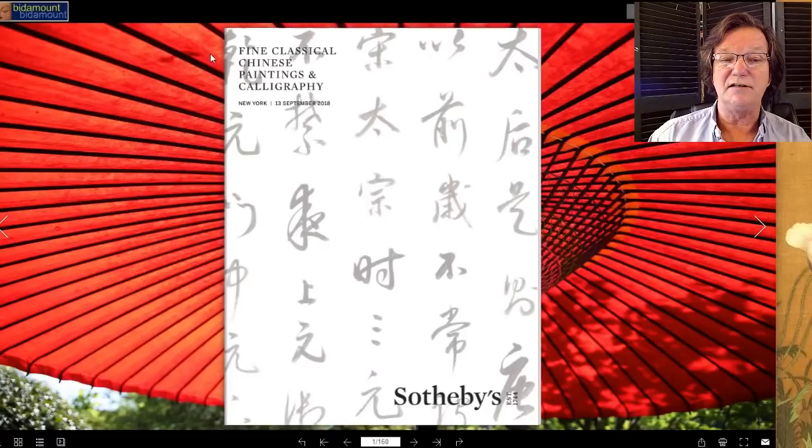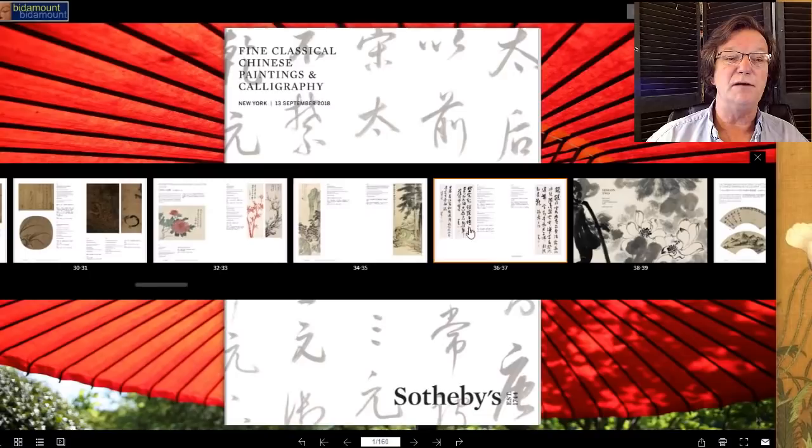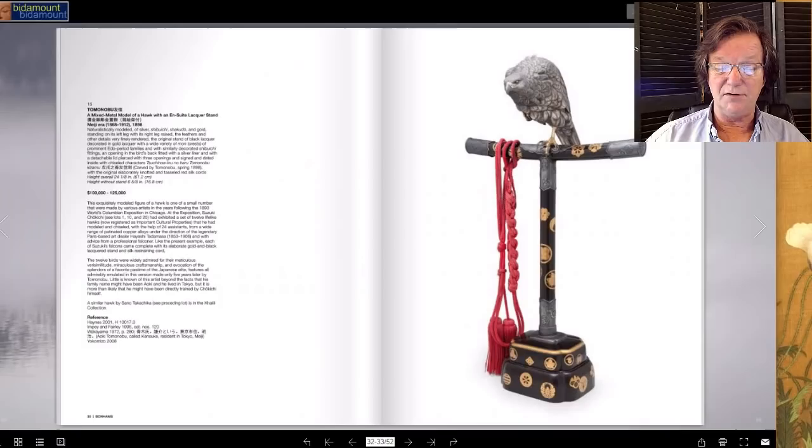There's also a Fine Classical Chinese Paintings and Calligraphy sale at Sotheby's. This catalog is really interesting — it has multiple collections, including some pieces from the Jungle Collection. As you know, there's a series of sculptures from the Jungle Collection being sold at Christie's, but it appears Sotheby's got some as well. The heirs are distributing things between the two auction houses. There are great paintings from every period, from the 12th century right through modern. We'll be doing videos on some of these next week.